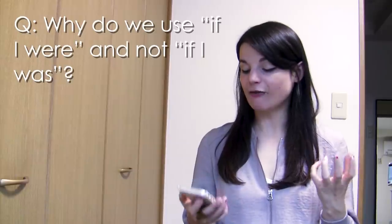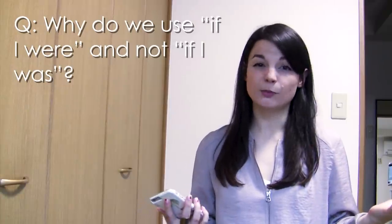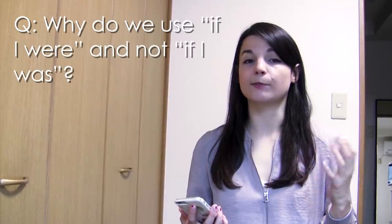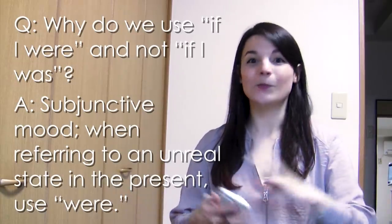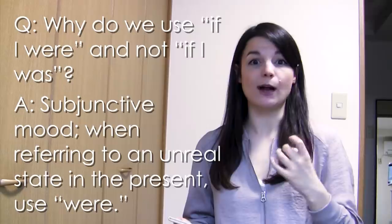Next question — also about were and was: Why do we use 'if I were' and not 'if I was'? This is a great question and actually a lot of native speakers make mistakes with this. If you want to be correct, you should always use 'if I were.' This is a grammar point referring to the subjunctive mood. An explanation of the subjunctive is a bit beyond the scope of this video, but when the subject is 'I' in the conditional, we always use 'were.' You will hear native speakers say 'if I was,' and if you use 'was' you will still be understood, but 'were' is technically correct.